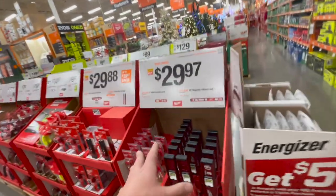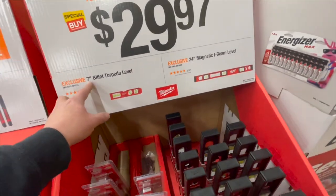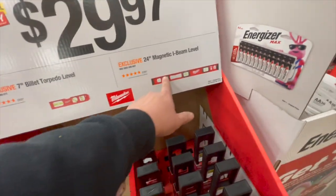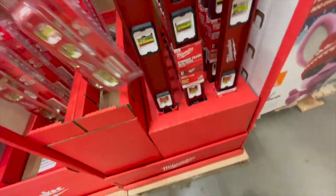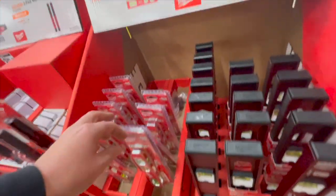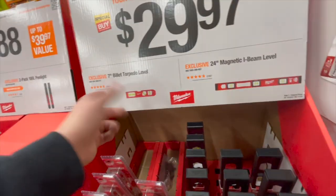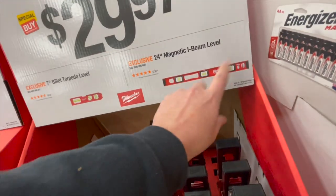Everyone needs levels — for $29.97 you can get the 7-inch billet level. It's crazy that this costs the same as the larger one, since there's a big size difference in material, unless they're both in a kit. $29.97 for either of these. I have this one, love it, use it all the time. $29.88 for their 2-pack 100-lumen pen light or a 450-lumen spot headlamp — both the same price.